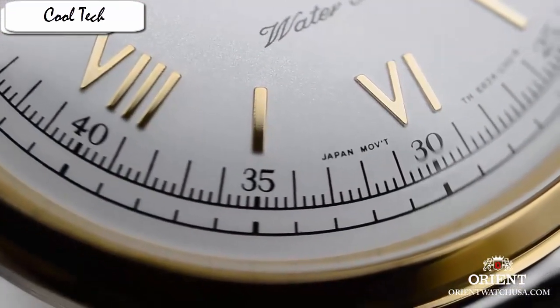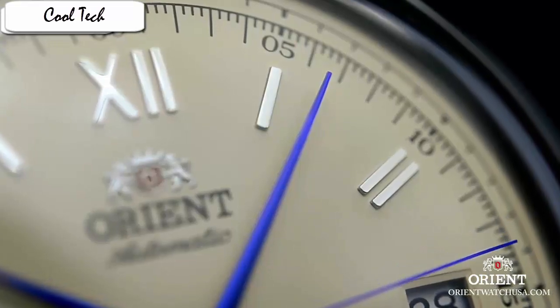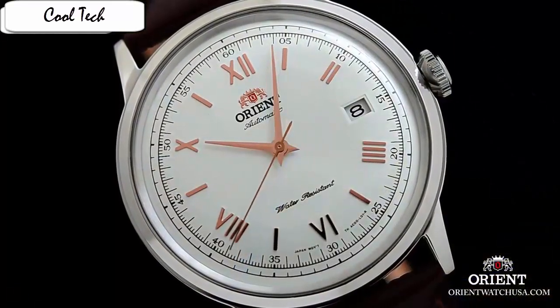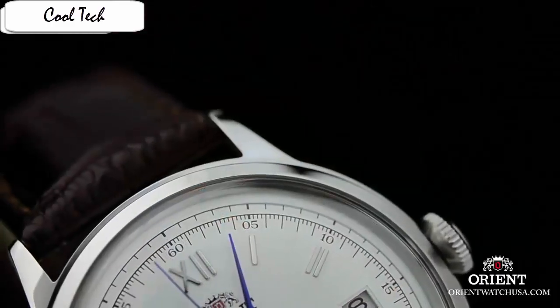Band color brown, dial color white, bezel material stainless steel, bezel function stationary, calendar date, special feature 40-hour power reserve, movement type automatic, water resistant depth 100 feet.